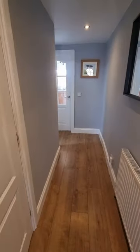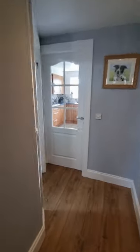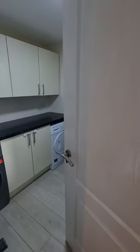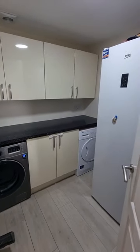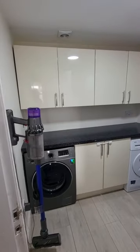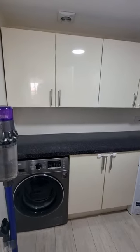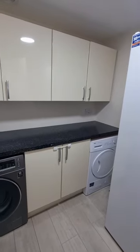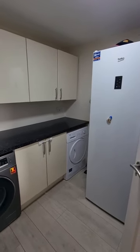Continuing along the hallway — I just love how throughout the property you've got these downlighters as well; great attention to detail. Then we have something else you might not be expecting: this additional utility space. Perfect — just shut the door and keep the mess in here. You've got your cabinet and worktop space for storage, then space for your white goods, whether you want a fridge or freezer in here.